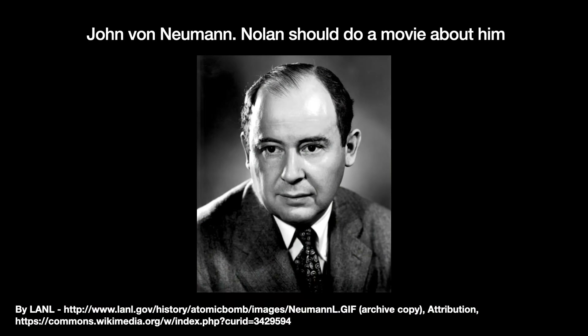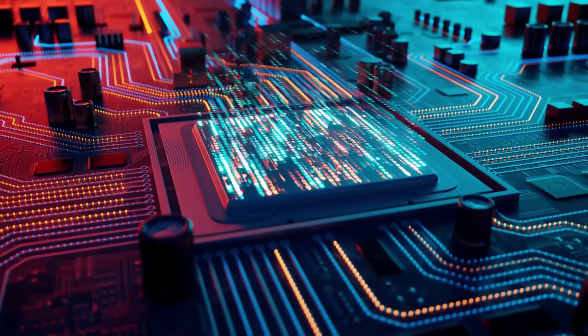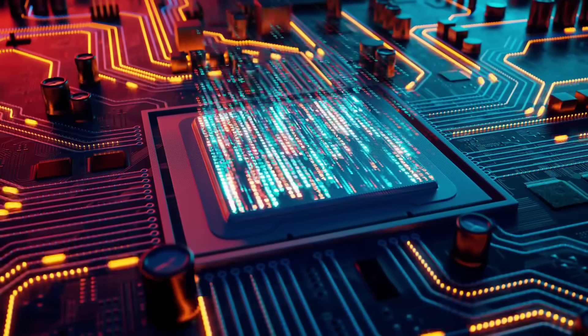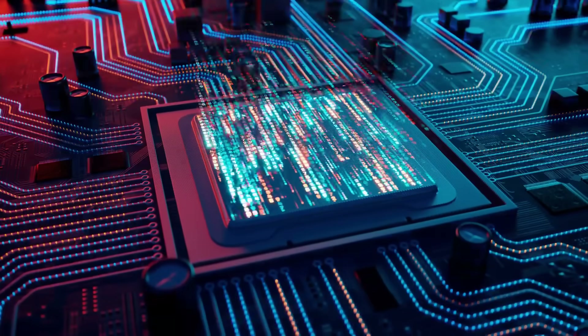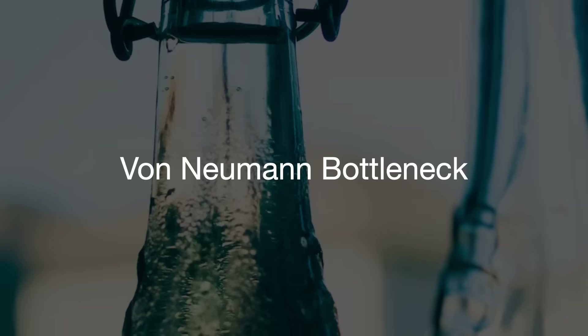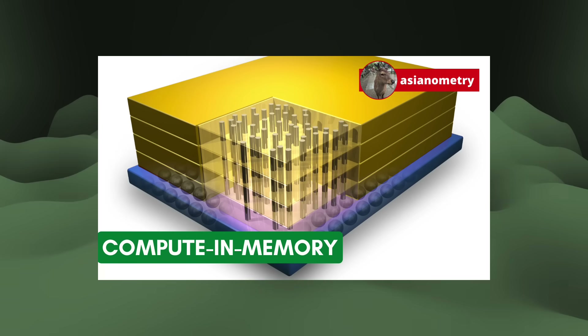Computers that run the von Neumann architecture store their programs and data in the same memory bank. Since both have to travel the same road to get to and from the CPU, the system is ultimately limited not by the CPU or GPU's computational limits but by said road. This is the famous von Neumann bottleneck. In a previous video, I talked about in-memory computing as a way to bring a computer's memory closer to the compute.